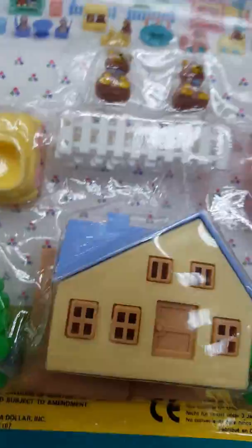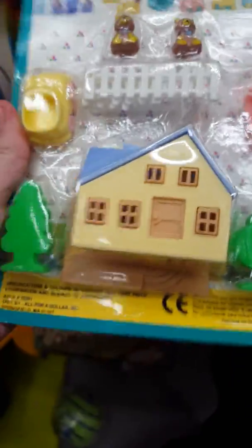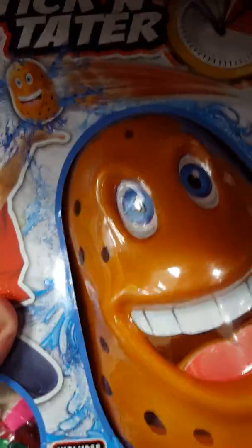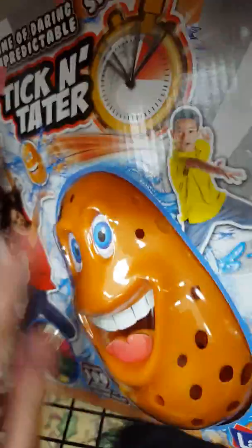Oh my gosh, I'm getting this! It's like the perfect sized dollhouse for my Littlest Pet Shops. $0.99 — this is amazing! It's official. We got this before and I remember it was broken. Pretty cool. Less money now.